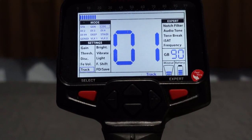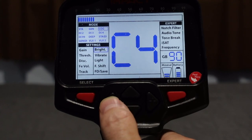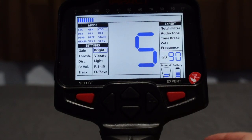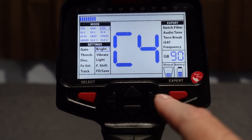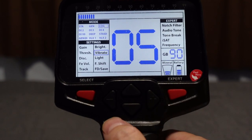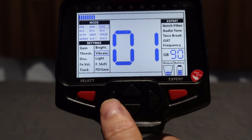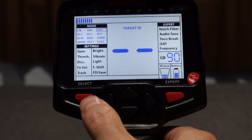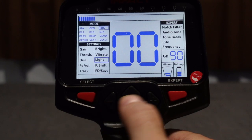Frequency shift offers five levels. Select down again to reach factory default reset (FD) on the left and Save on the right — just hit select and it does a ground balance cycle confirming your settings are saved. Next in expert settings: the notch filter lets you place notches wherever you want on the 0-99 scale. Hit select to start a notch, move to position, hit select again to place additional notches. These notch positions combined with Fe Volume In-settings can produce iron-tone audio over notched zones.